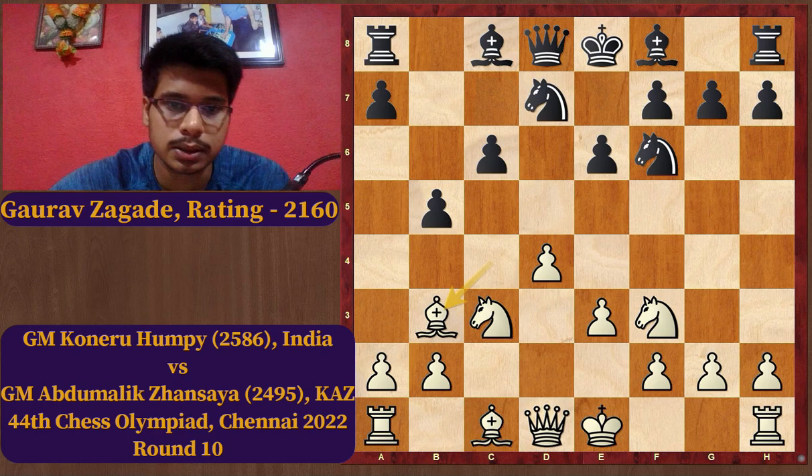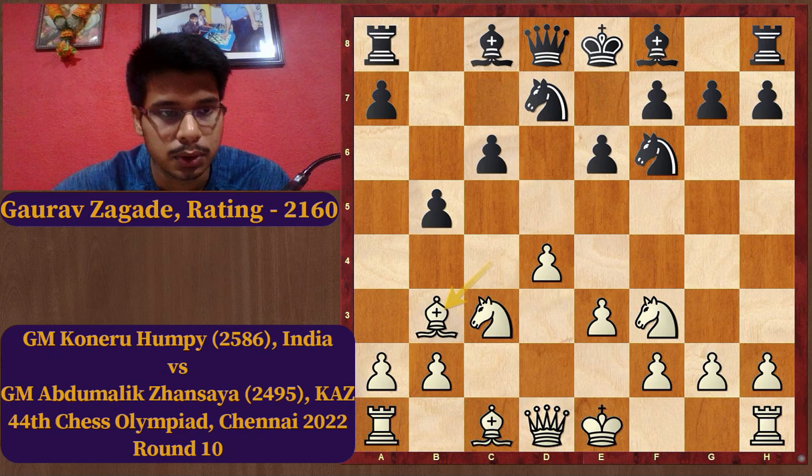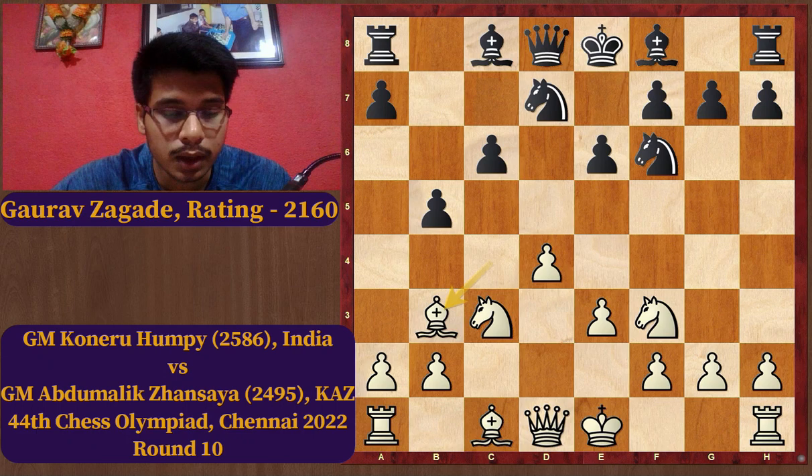Now Bb3 is a little bit dubious according to the engines. The point I want to make is that many times we see what is given in chess books, courses, or what the engine says — if the engine says it's a good move we play it, and if it suggests a line is dubious we don't play it. But we don't try to understand why it is dubious, why other lines are better, or how to take advantage of the dubious line if the opponent plays it. Bb3 is not great, but already Abdumalik Zhansaya was not able to exploit this move.